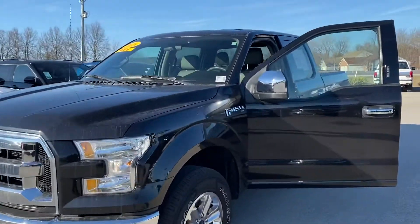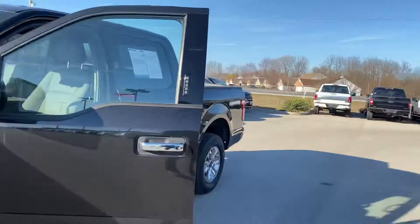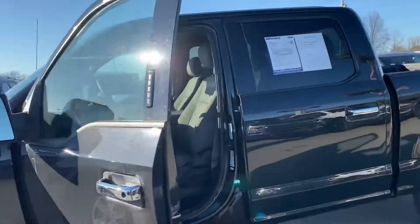Hi, this is Steve Meaghan with Bill Estes Ford. This is the 2015 Ford F-150 you inquired about online.